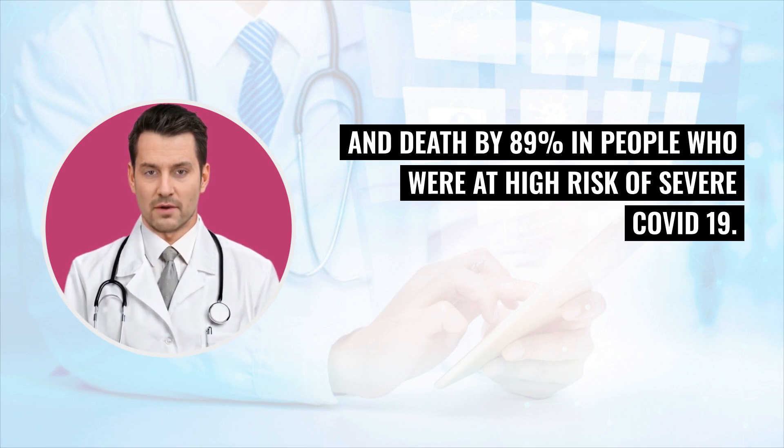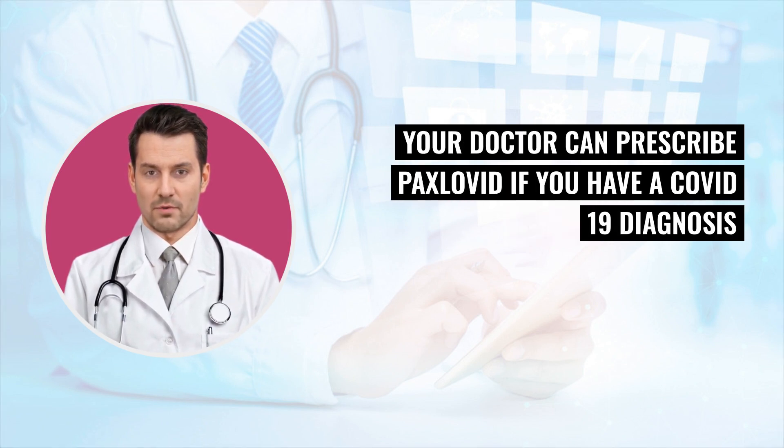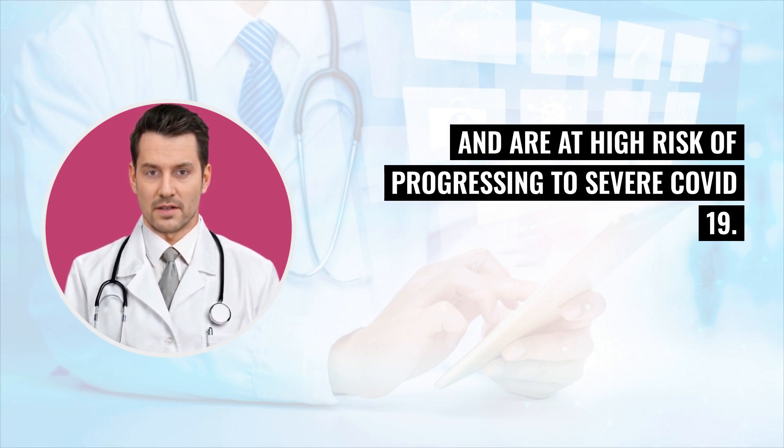Where can I get Paxlovid? Paxlovid is available by prescription only. Your doctor can prescribe Paxlovid if you have a COVID-19 diagnosis and are at high risk of progressing to severe COVID-19.